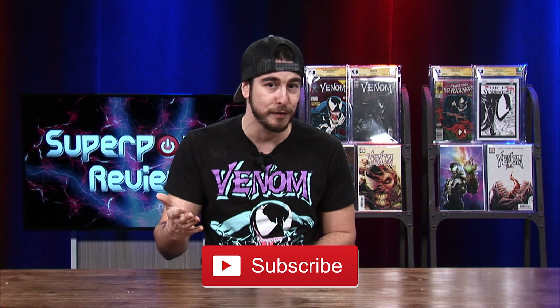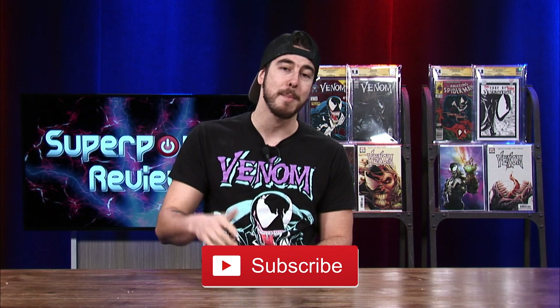All right guys, that's going to do it for the Top 12 Most Valuable Venom Comics in the CGC 9.8 grade. Don't forget to smash that like button, subscribe to the channel if you're not already, and let me know how many of these books you own in your comic book collection. I'm Kevin Deania for Superpower Review and I'll see you guys next time.